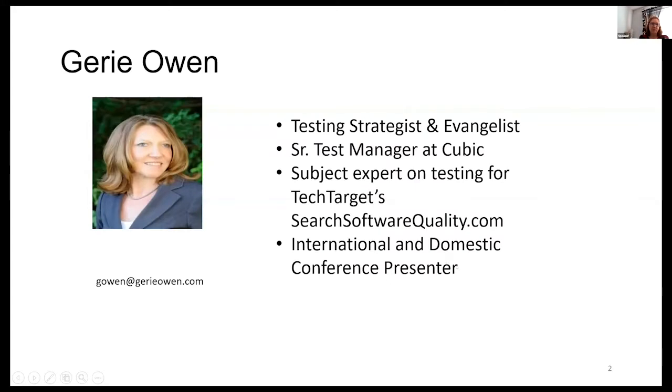Hello, I'm Jerry Owen. I'm a test strategist, test evangelist. I'm also a senior test manager now at Medulin — I'm their test QE architect. I speak and write at a lot of conferences and I'm really happy to be here today at DevOps Days Rally.